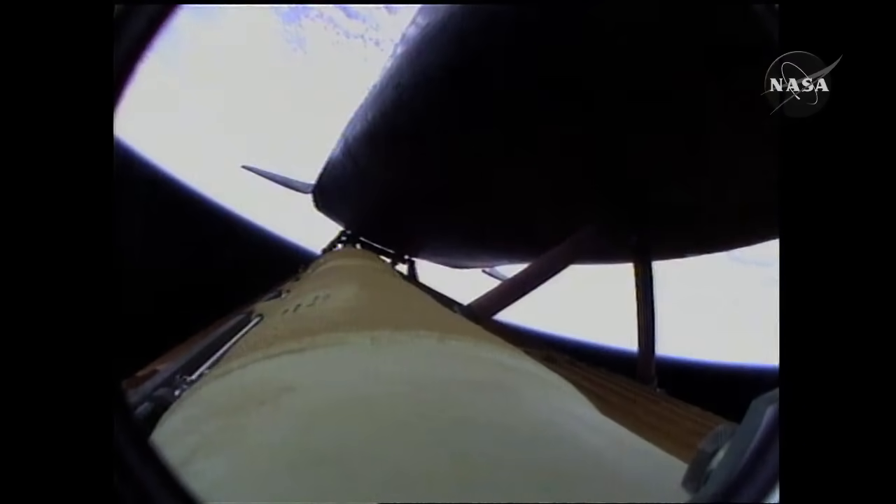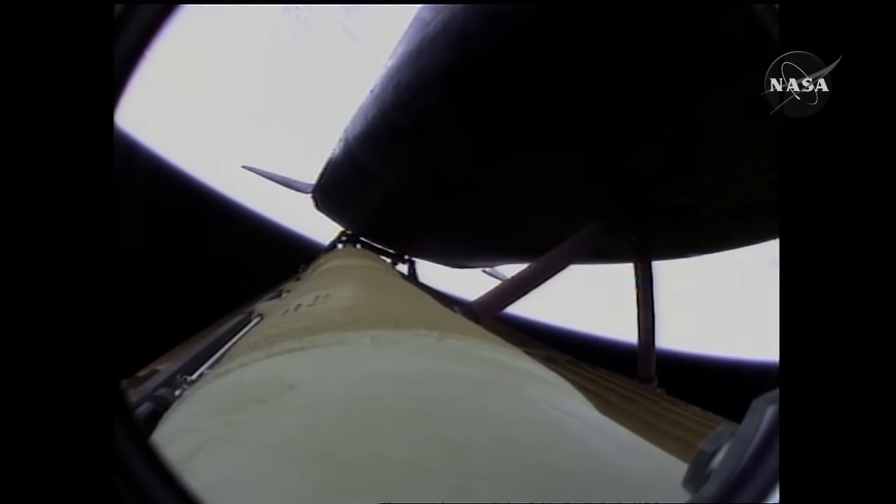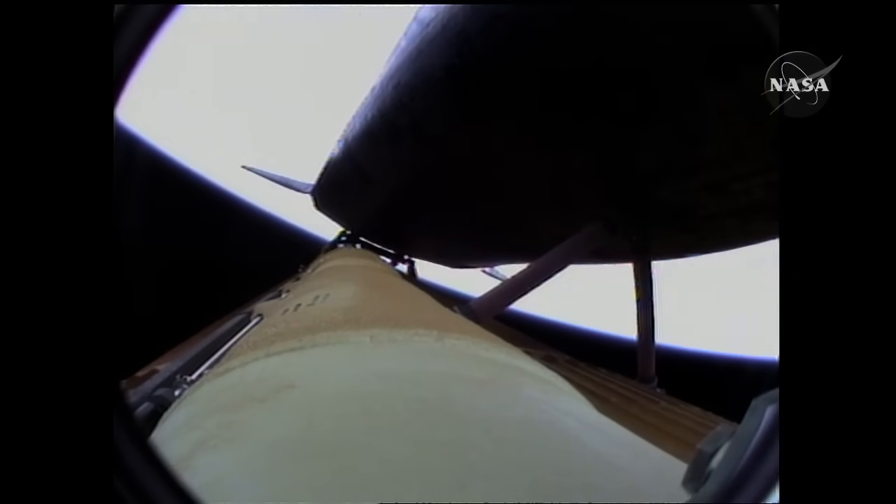Four minutes twenty seconds into the flight, Atlantis now sixty-two miles in altitude, one hundred eighty miles downrange, traveling almost six thousand miles an hour. All systems performing normally. Atlantis on course and on track for its preliminary orbit. The environmental systems officer reports a good flash evaporator system activated, providing cooling for the shuttle's avionics until the payload bay doors are opened about an hour and a half into the flight.